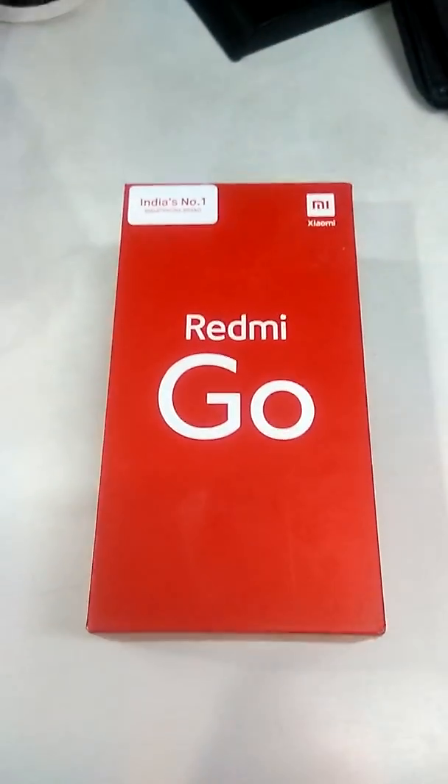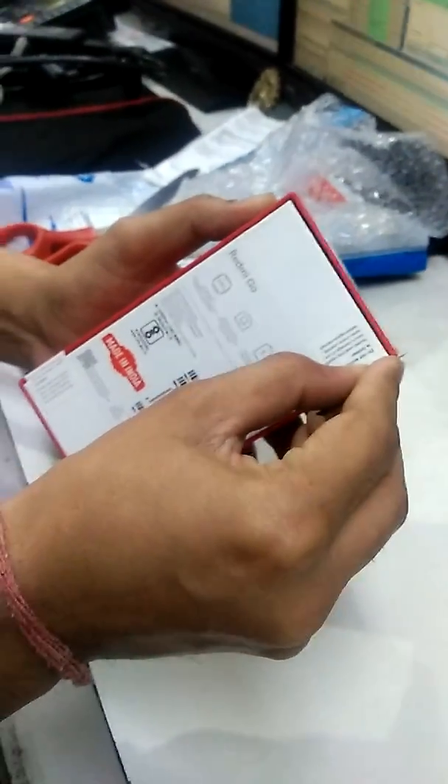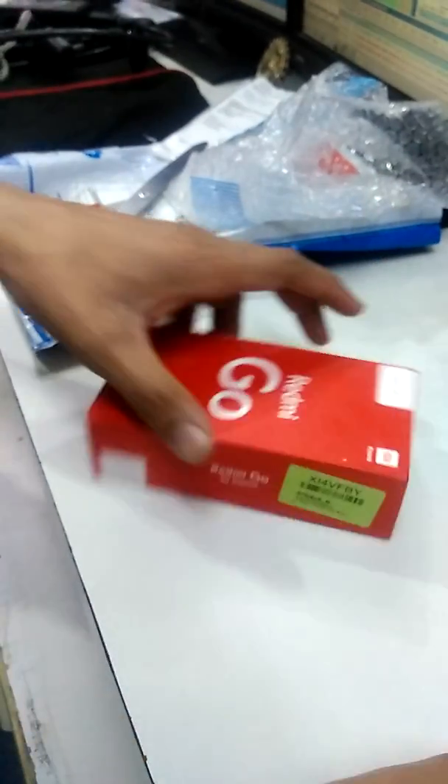This is the budget phone, let's open it. I am going to unbox it now.